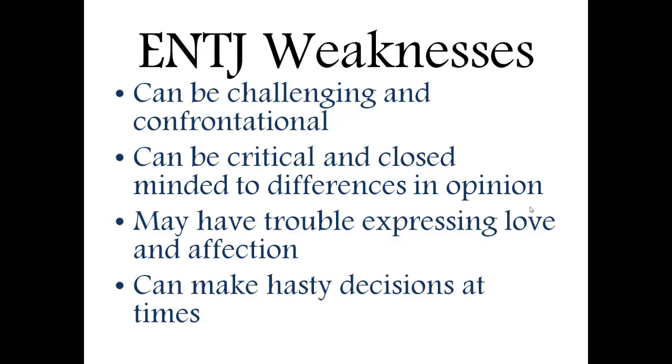A couple of the weaknesses of the ENTJ is that they can be challenging and confrontational. They like to express their opinions and what they believe, and while this is a strength most of the time, it could cause some disharmony in relationships. They could also be critical and close-minded to differences in opinion. By nature they're very logical, so they hold very strongly to their views, and if others have conflicting views, they might dismiss that as illogical and not even really give it a chance.